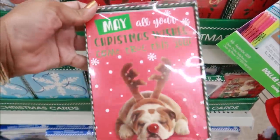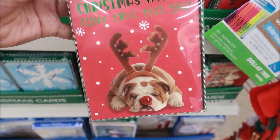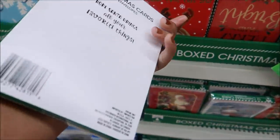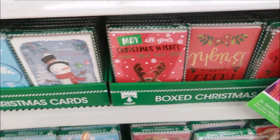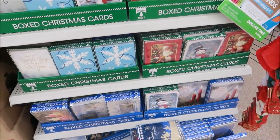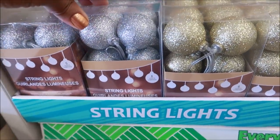I just saw these and I thought these were so cute — 'May all your Christmas wishes come true this year.' Look at him, he is too cute and you get 12 of them in here. Of course they have a lot of cards, but that's the one that stood out to me. Oh, look at these string lights in gold and silver!